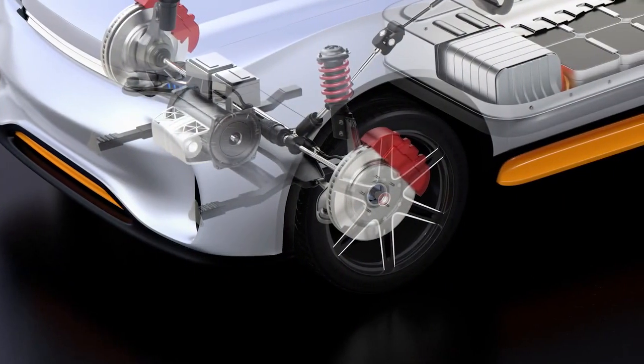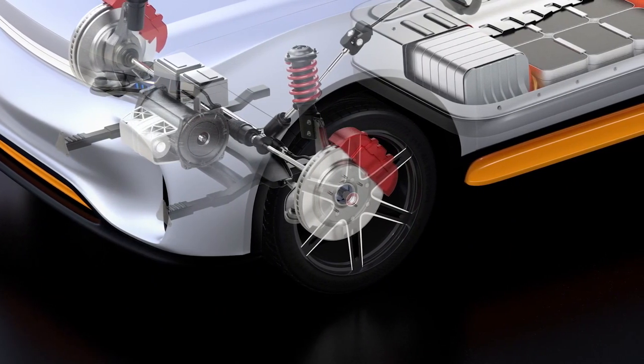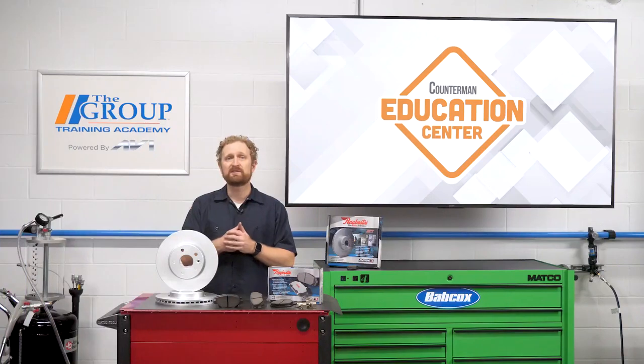With regenerative braking handling the majority of braking force on a hybrid or EV, you're going to see a lot less wear on the friction brake components. But that doesn't mean that the brake pads, hardware, rubber seals, and boots and other components can't fail for reasons other than general wear and tear.